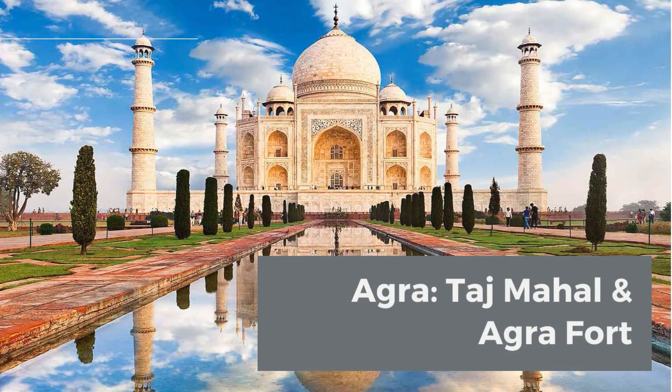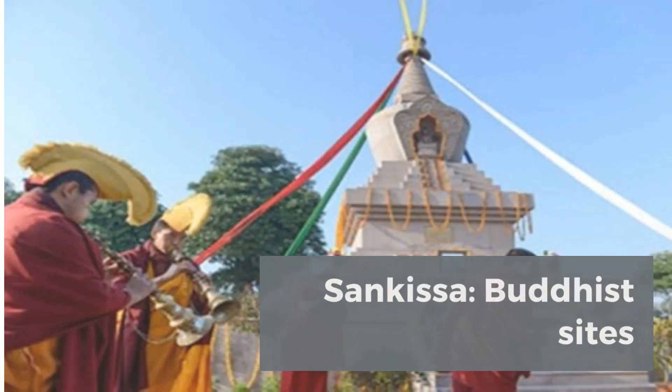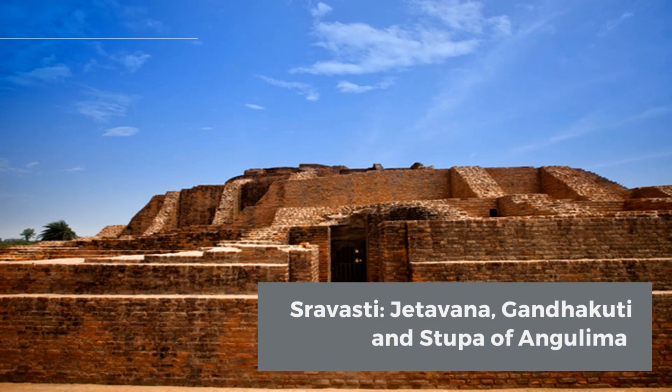Agra: Taj Mahal and Agra Fort. Sankasa: Buddhist sites. Sravasti: Jetavana, Gandakuti, and Stupa of Angulima.